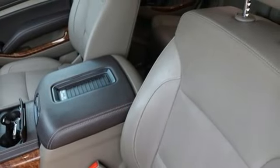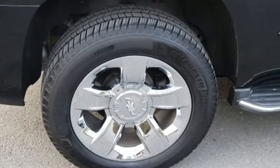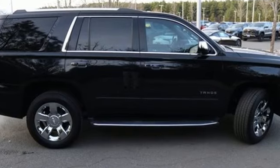Entertainment system with Blu-ray and digital media, hands-free liftgate, four-wheel drive, and heated and ventilated leather bucket seats.